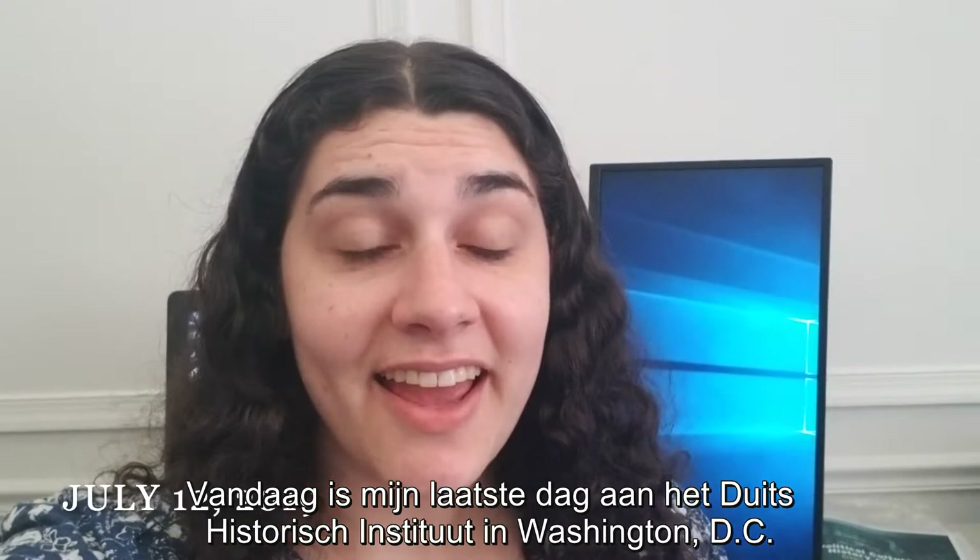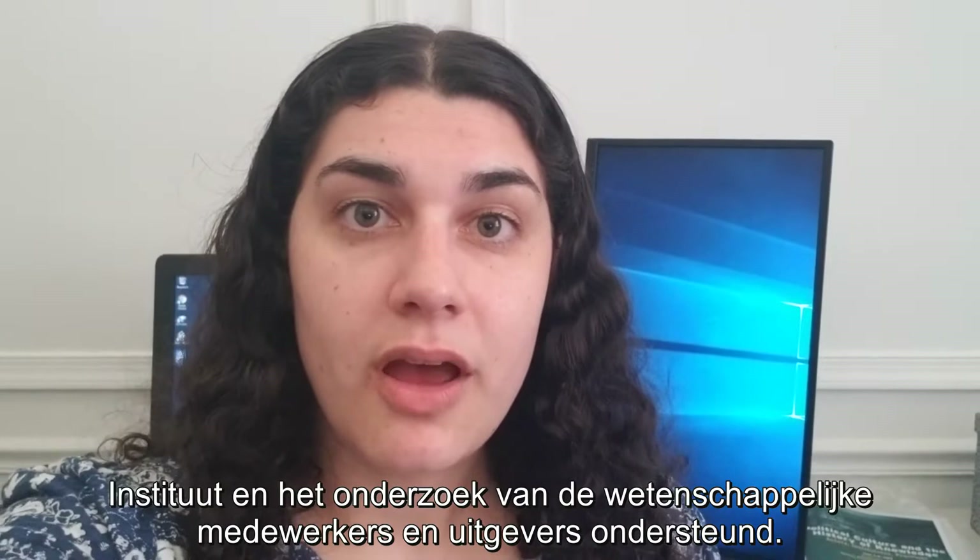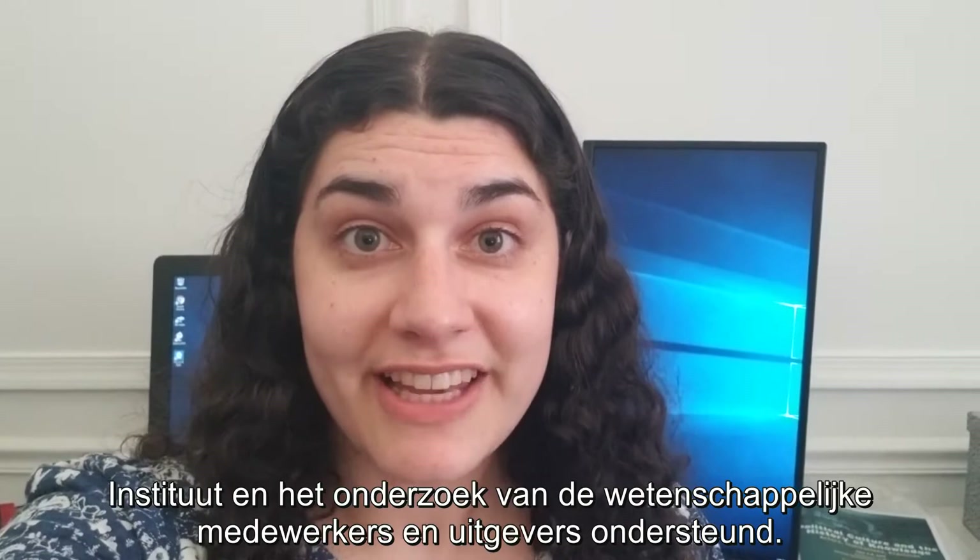Today is my last day at the German Historical Institute in Washington, D.C. I've been an intern here for nine weeks, helping out with events at the Institute, and also supporting the research of the longtime fellows and editors here at the Institute. Goodbye!